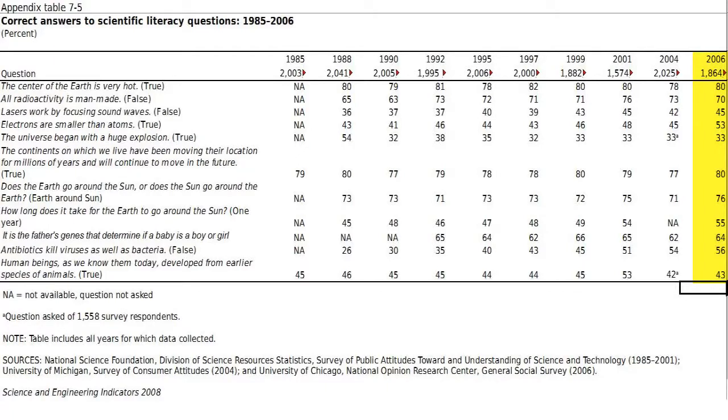76% got that the Earth orbits the Sun. 55% answered correctly how long it takes for the Earth to orbit the Sun. 64% answered that the male determines the sex of the child. 56% answered that antibiotics don't kill viruses. And 43% answered correctly the basic evolution question.